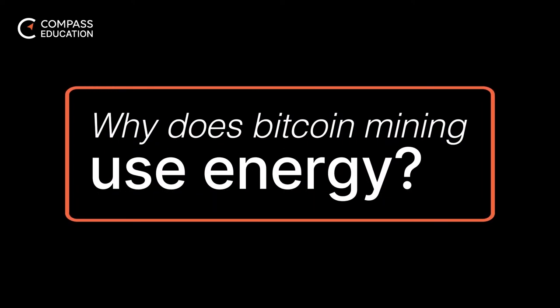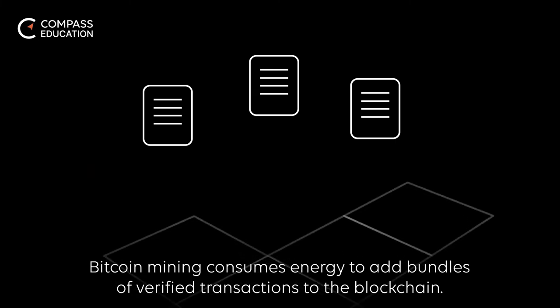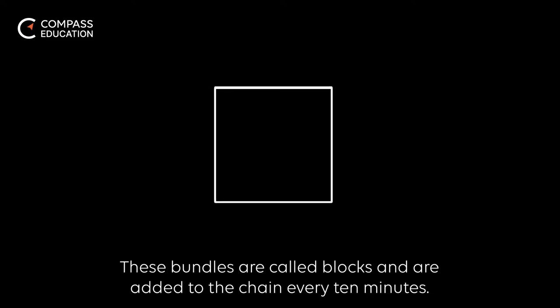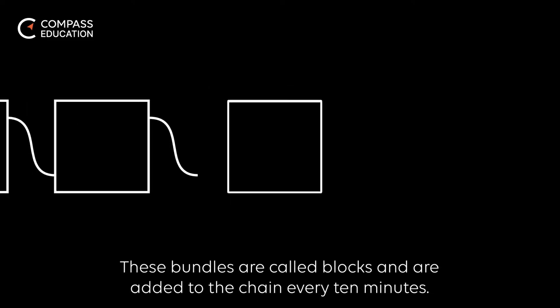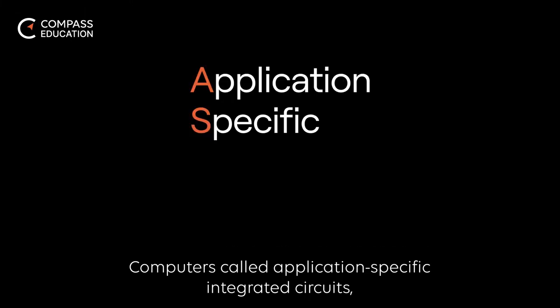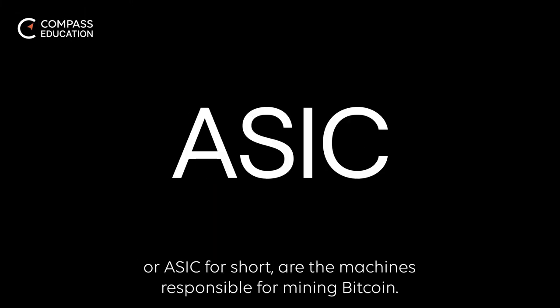Why does Bitcoin mining use energy? Bitcoin mining consumes energy to add bundles of verified transactions to the blockchain. These bundles are called blocks and are added to the chain every 10 minutes. Computers called application-specific integrated circuits, or ASIC for short, are the machines responsible for mining Bitcoin.